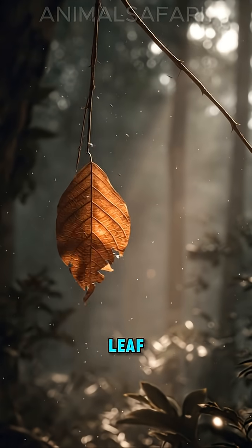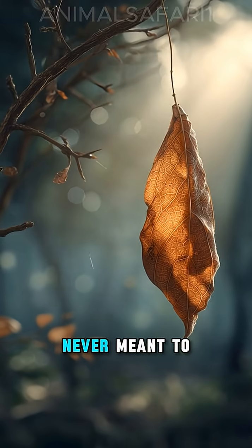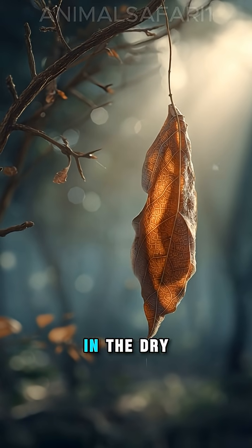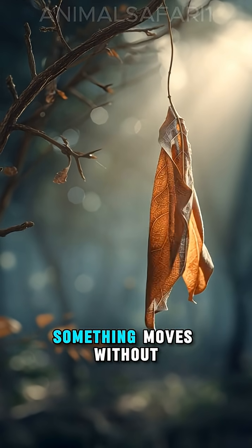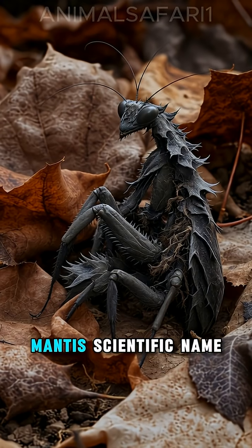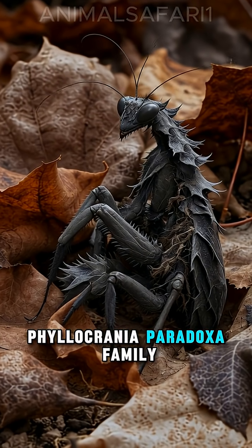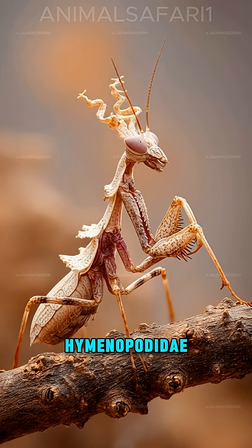There is an insect on this leaf, but your eyes can't find it, because it was never meant to be seen. In the dry forests of Africa, something moves without moving. Meet the ghost mantis, scientific name Philocrania paradoxa, family Hymenopatidae.